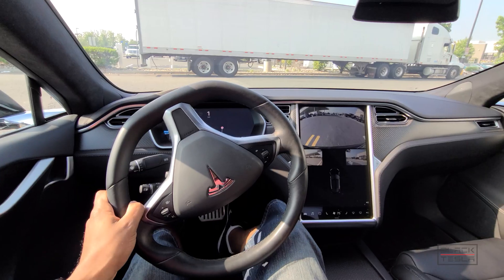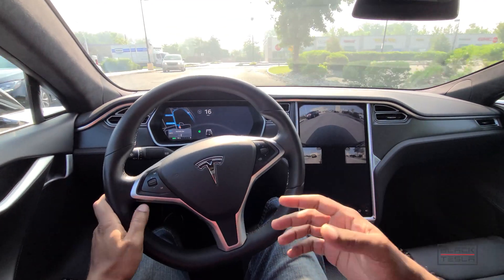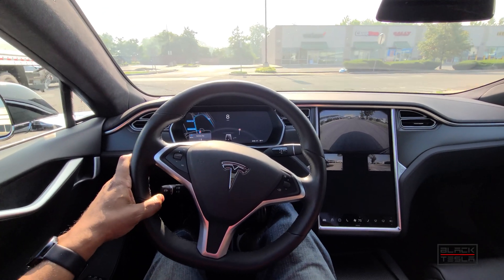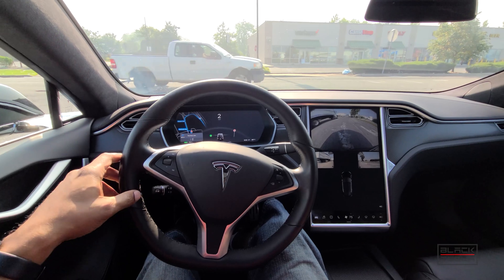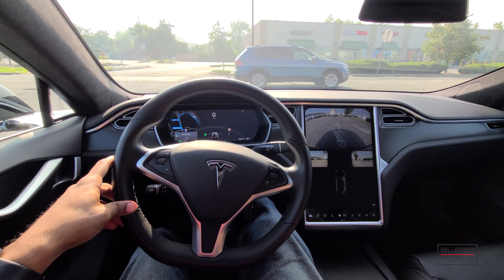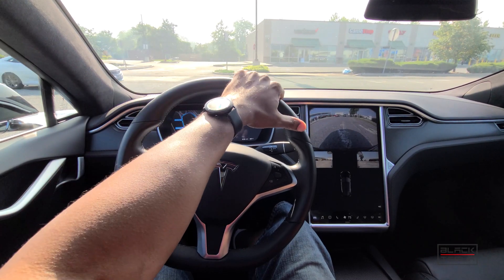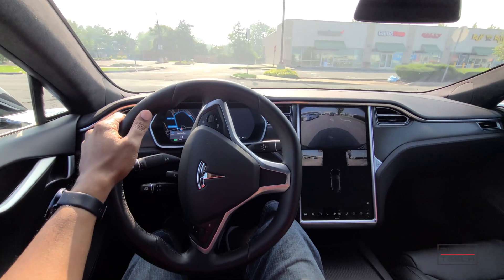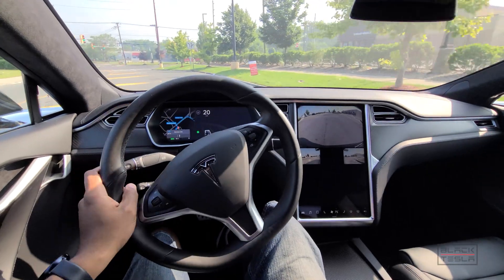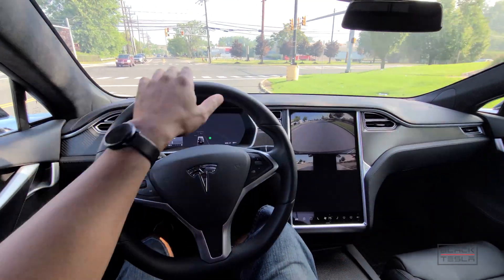We're taking off now. I'll make note of when we disengage. We can't engage autopilot right now on city streets because it's not enabled for 90-degree turns, stopping at stop signs, and proceeding — it can go straight but it can't make turns just yet.